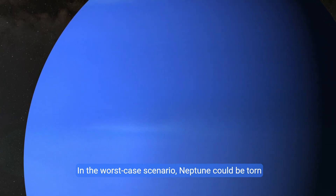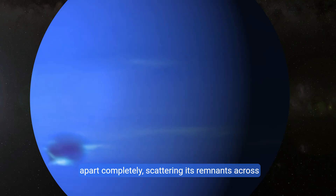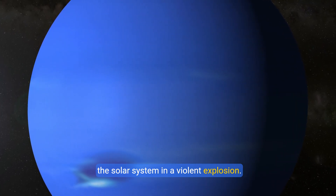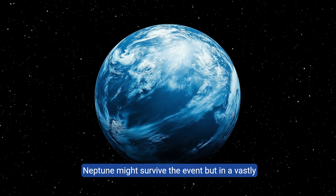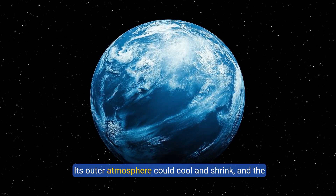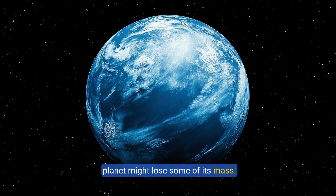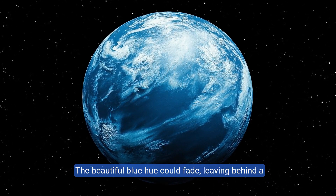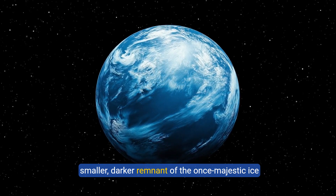In the worst-case scenario, Neptune could be torn apart completely, scattering its remnants across the solar system in a violent explosion. Alternatively, if the collapse were less severe, Neptune might survive the event but in a vastly altered state. Its outer atmosphere could cool and shrink, and the planet might lose some of its mass. The beautiful blue hue could fade, leaving behind a smaller, darker remnant of the once-majestic ice giant.